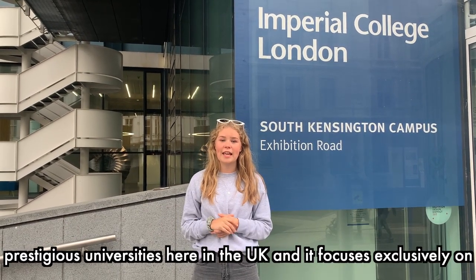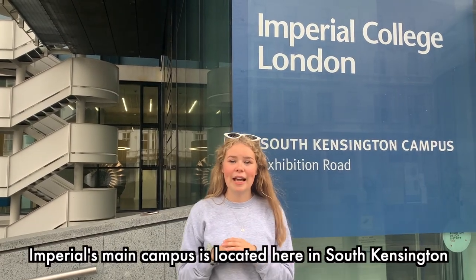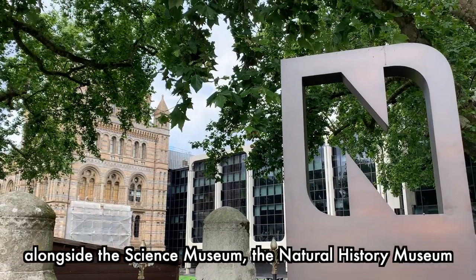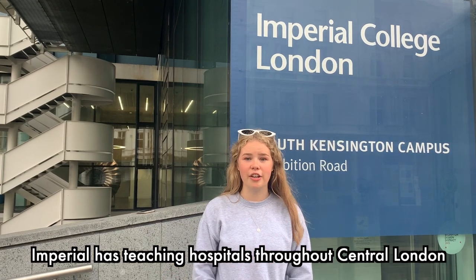Imperial College London is one of the most prestigious universities here in the UK and it focuses exclusively on science, technology, medicine and business. Imperial's main campus is located here in South Kensington alongside the Science Museum, the Natural History Museum and the Royal Albert Hall. Imperial also has teaching hospitals throughout central London.